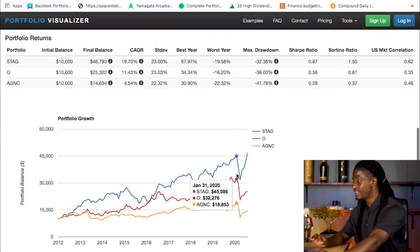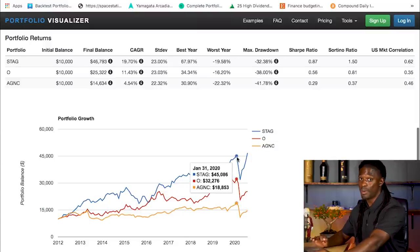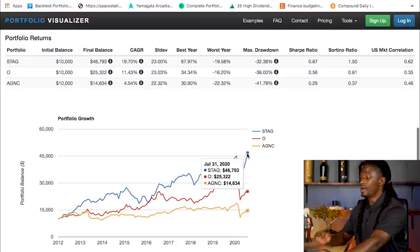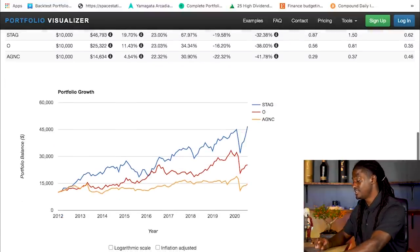Before the pandemic: STAG was up to $45,000, O was up to $32,000, and AGNC was up to $18,000. AGNC took a dip from the pandemic and has not recovered to its all-time high. Realty Income also took a dip and has not fully recovered. But STAG, with the type of properties they own, took the dip and has now reached a new high, breaking above its January 2020 level at $46,793. STAG recovered a lot faster than the other two.